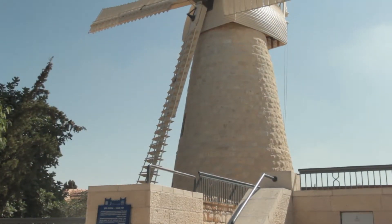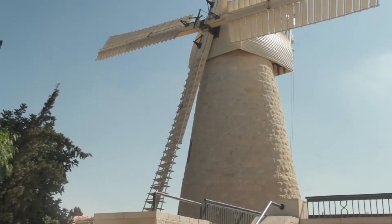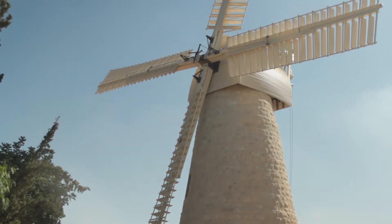Shalom. I'm standing here in Jerusalem. Behind me — would you believe — is a windmill. This is one of the more interesting, quirky facets of old Jerusalem: right across from the ancient city and the Tower of David, the Citadel, is an English windmill.